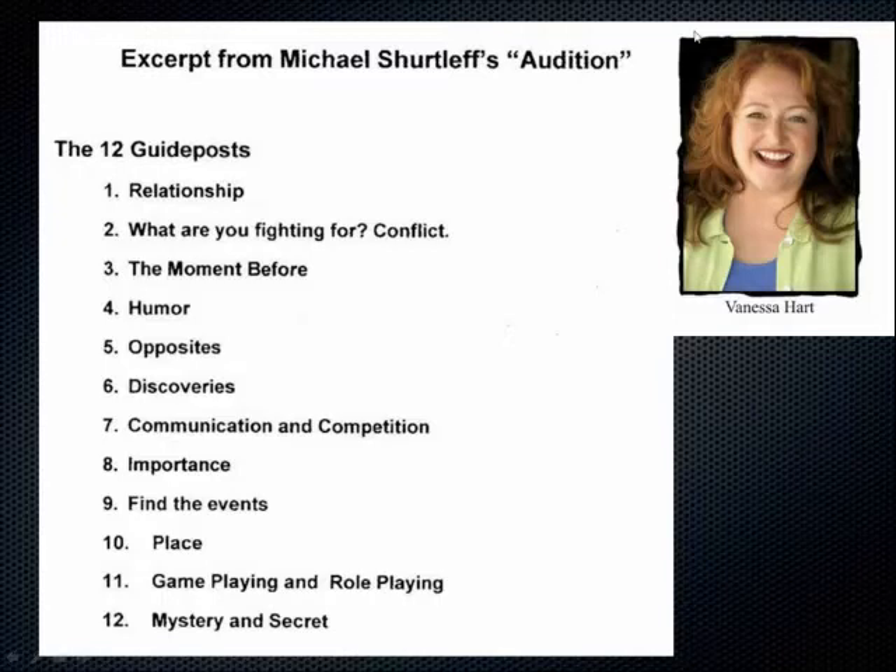This framework is based on Michael Shurtleff's 'Audition' — there's a chapter on each guidepost. It was written for auditioning for a play, but acting is acting whether you're in front of a camera, on stage, or narrating an audiobook. The difference here is we get to play all the parts. The first guidepost is relationship: what is this character's relationship to the others in the book? Is this my lover, my sister — and how do we get along? Second: what are you fighting for? There is conflict in every single scene.